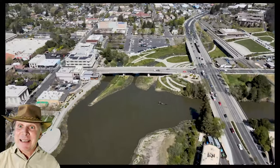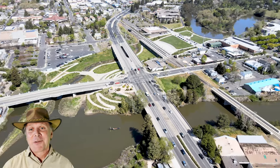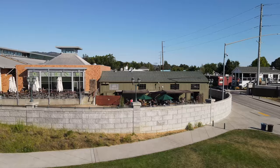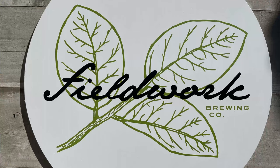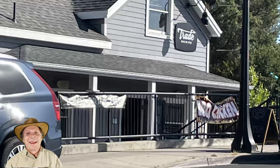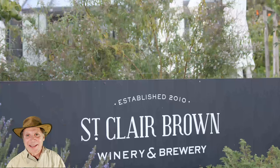Today we visit six Napa downtown brew pubs. After wine tasting in the Napa Valley all day, what people really crave is a good craft beer. Beer complements wine. Now let's take that journey through brew pub wonderland.